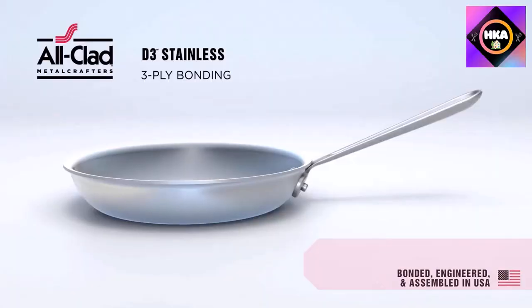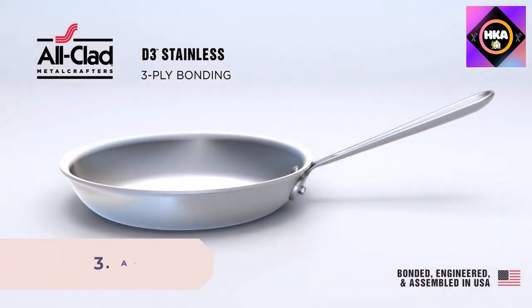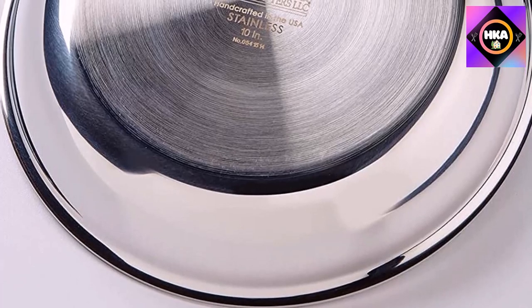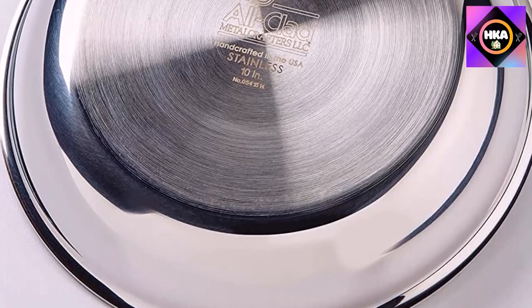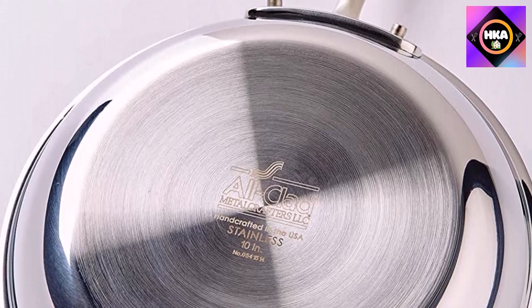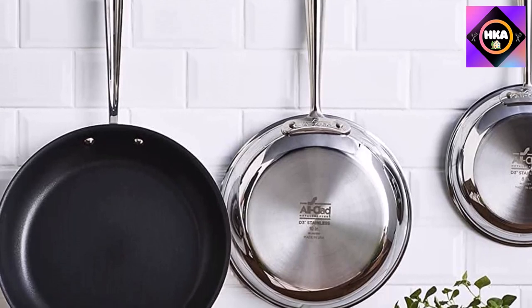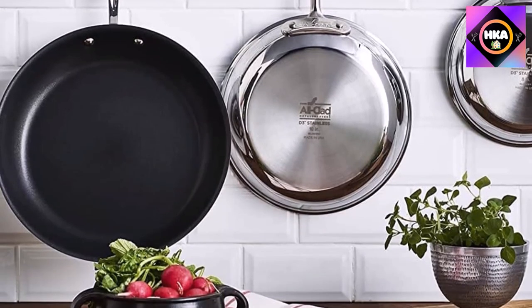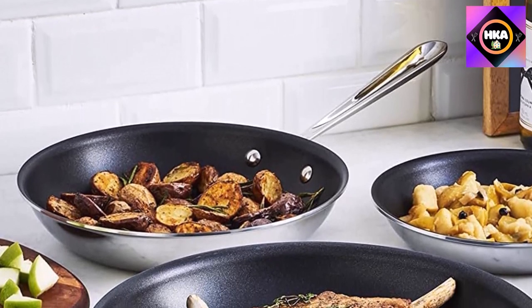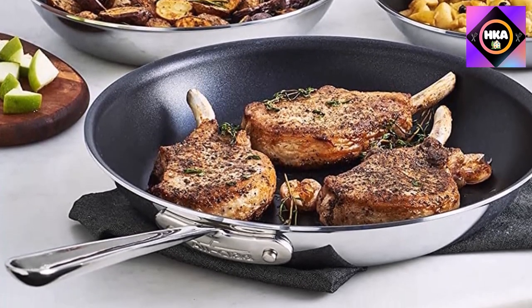Number 3: All-Clad Stainless Tri-Ply Fry Pan 12-inch. This nonstick frying pan features an aluminum core surrounded by stainless steel, along with three layers of nonstick coating for easy food release and simple cleanup. It can be used at high heat to crisp foods in oil or sear meats. It has a wide flat base and low-profile flared sides, ideal for sautéing and reducing sauces. The contoured handle is riveted on with stainless steel rivets, and the pan is oven and broiler safe to 600 degrees, compatible with all cooking surfaces including induction.